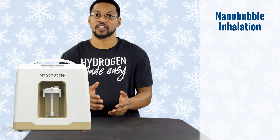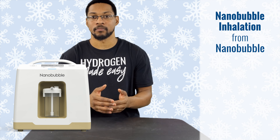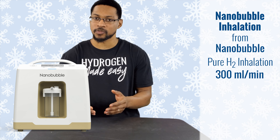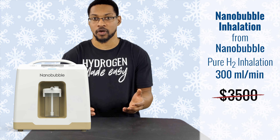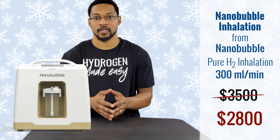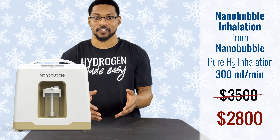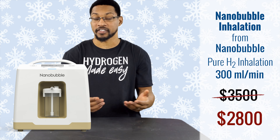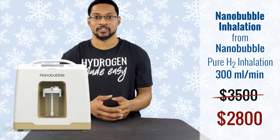This product is the Nano Bubble 300 milliliters per minute pure H2 inhalation device, sold by the company Nano Bubble. It produces 300 milliliters per minute of pure H2 for inhalation purposes. The price point is typically $3,500, but through H2 Hub's discount you can access this product for $2,800. We don't have it here because we loaned it to a close friend who is going through breast cancer — she's using it as an adjunct therapy alongside her other cancer treatments.